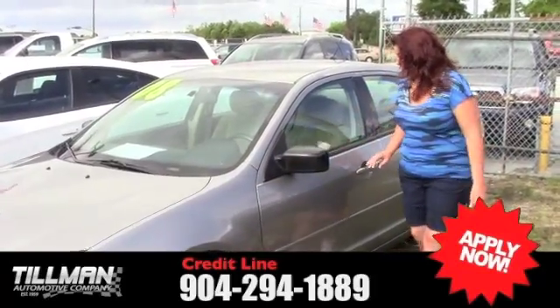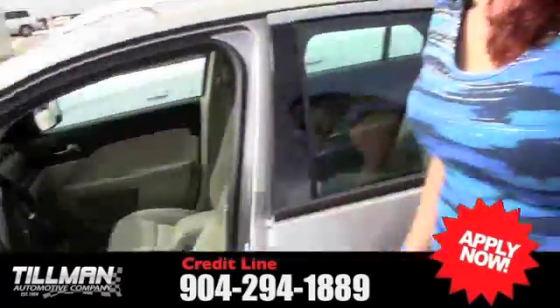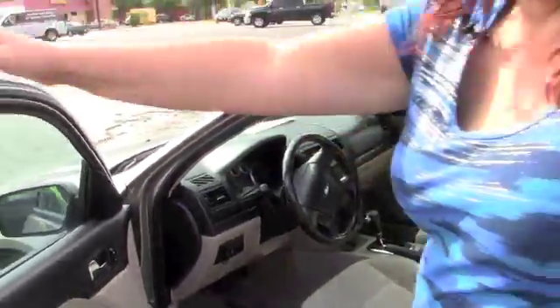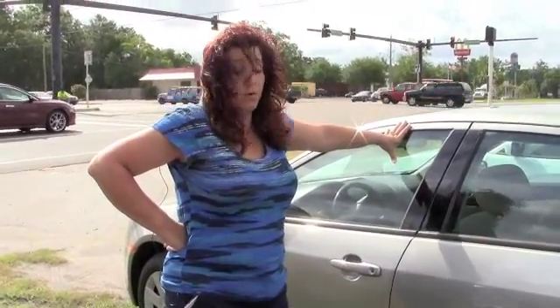Super, super nice cars. This one here is cloth interior with power windows and power locks, tilt, cruise. It's a nice car — good on gas. Very good student or college kid car. This is something they would be proud to say, 'My mom or dad just bought this car for me.'